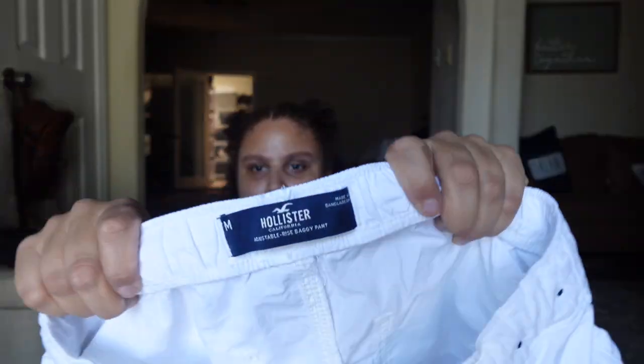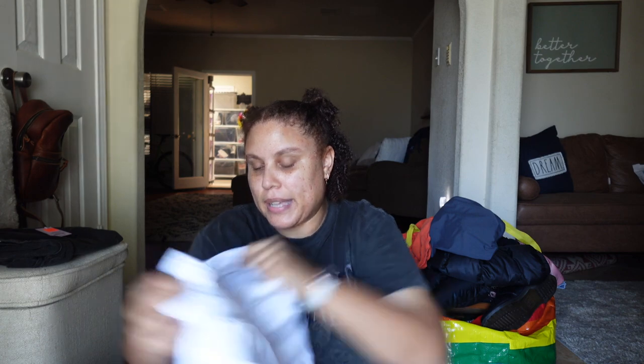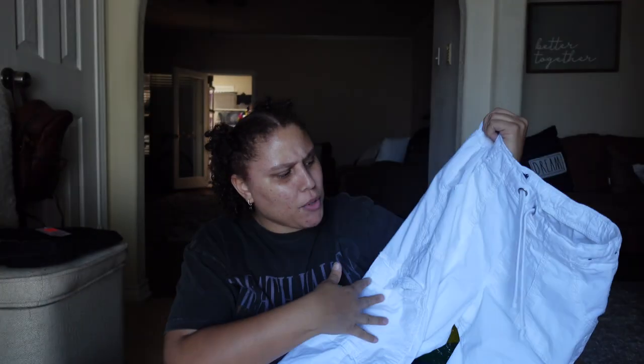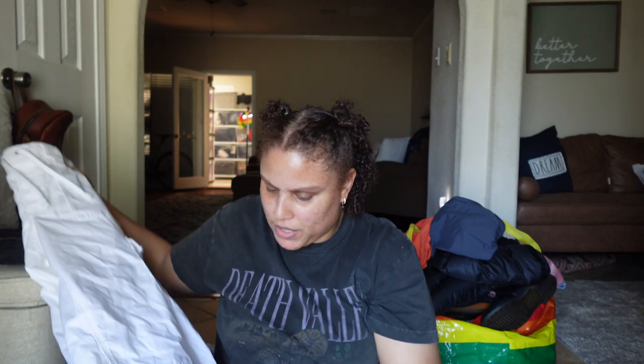Back to the thrift store — I picked these Hollister pants up. I think these are a newer style — adjustable rise baggy pants. They're like white cargo pants, and I guess the adjustable rise means you can make it lower or higher rise. I picked these up honestly for me to try for the summertime, though living in Texas it gets super hot in the summer.